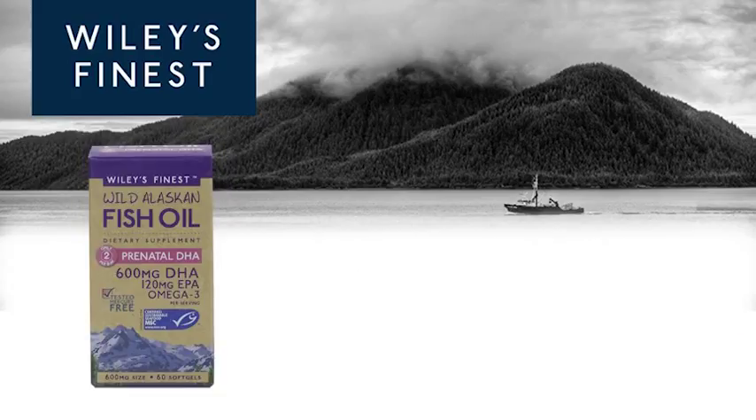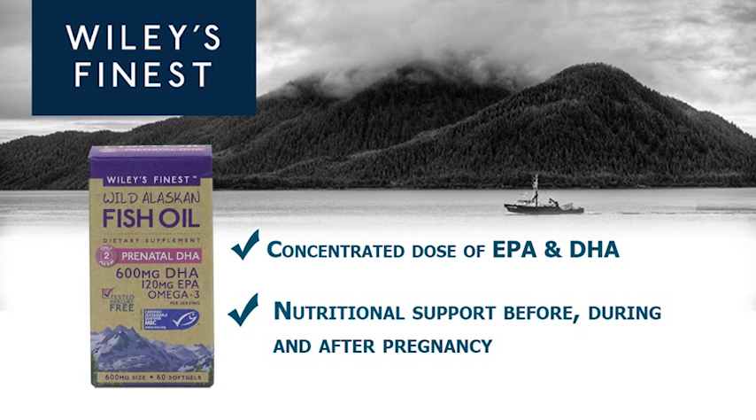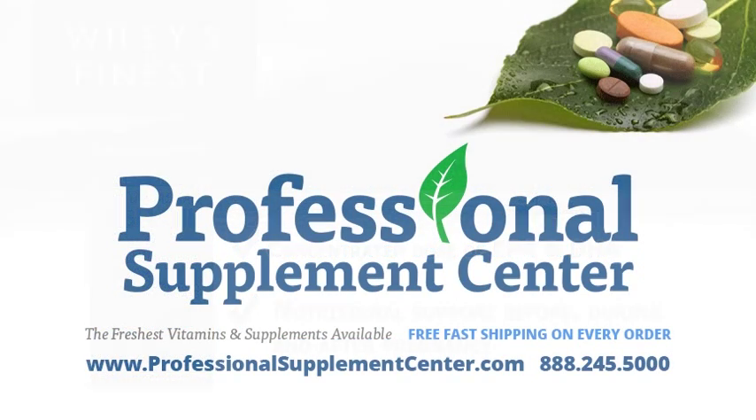Prenatal DHA: each serving provides concentrated doses of EPA and DHA for nutritional support before, during, and after pregnancy. Should you have any questions about which Wiley's Finest wild Alaskan fish oil supplement is right for you, please call or email Professional Supplement Center. We are always happy to assist you.